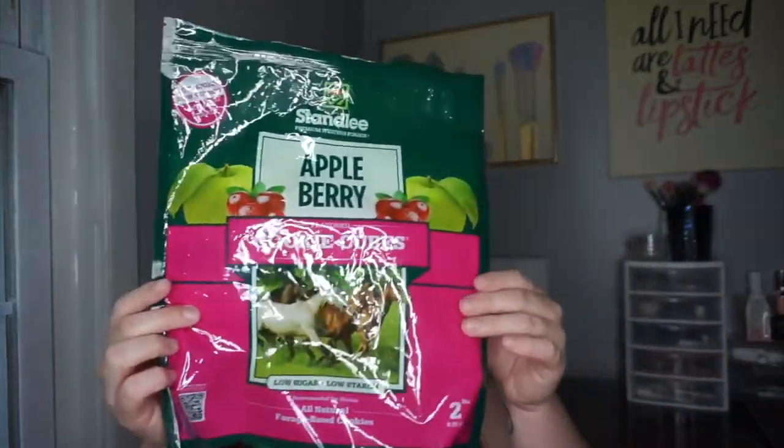Next I have two bags of treats — both low sugar. The first one is the Stanley Appleberry Cookie Cubes. These smell so good and I haven't met a horse that dislikes these. Both of my horses really love them. They're kind of like little alfalfa cubes but in treat form — more of a natural type of treat, more natural than like a stud muffin. I really like them and will likely repurchase them in the future, but I'm trying to get through my treat stash which I'm almost through.